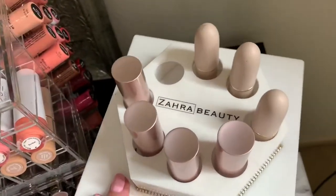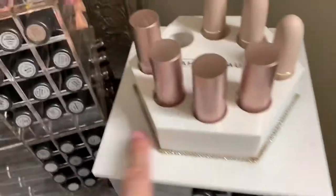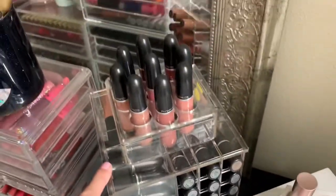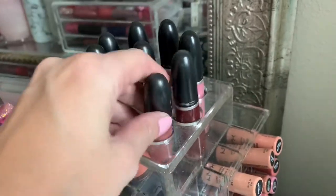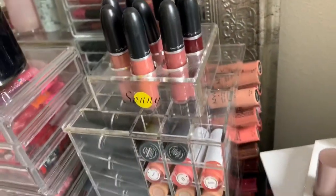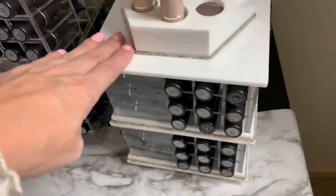As you can see, this one is from Zara Beauty and then this one is from Sunny Cosmetics. I love the rhinestone design on this one, but I love this one because it holds more and it has the top compartment as well. It just worked perfectly in this situation for these matte MAC lipsticks, so that way I could have all my MAC lipsticks in one place.